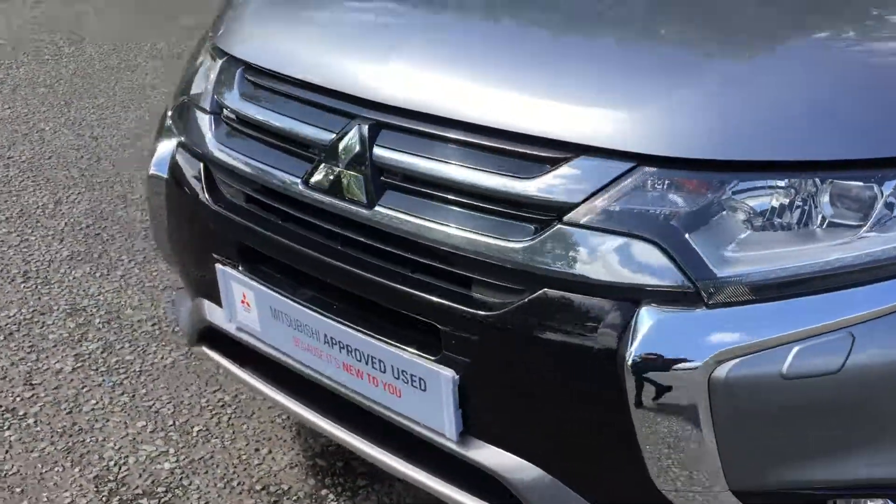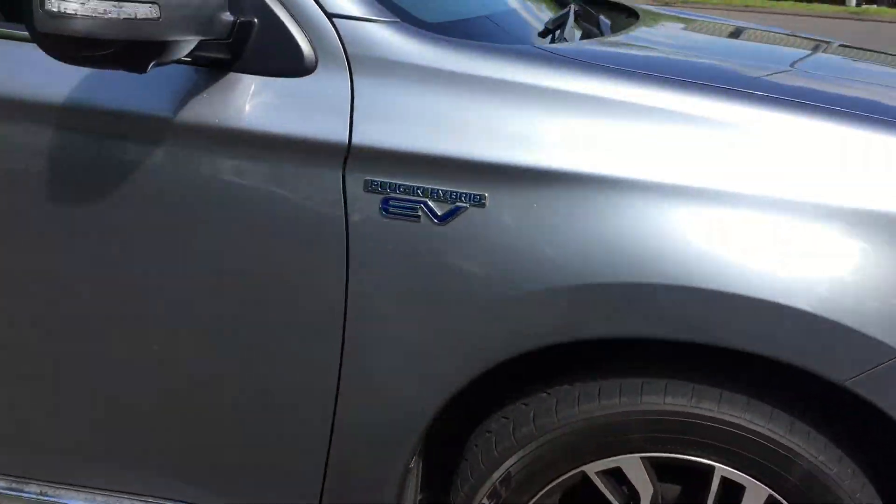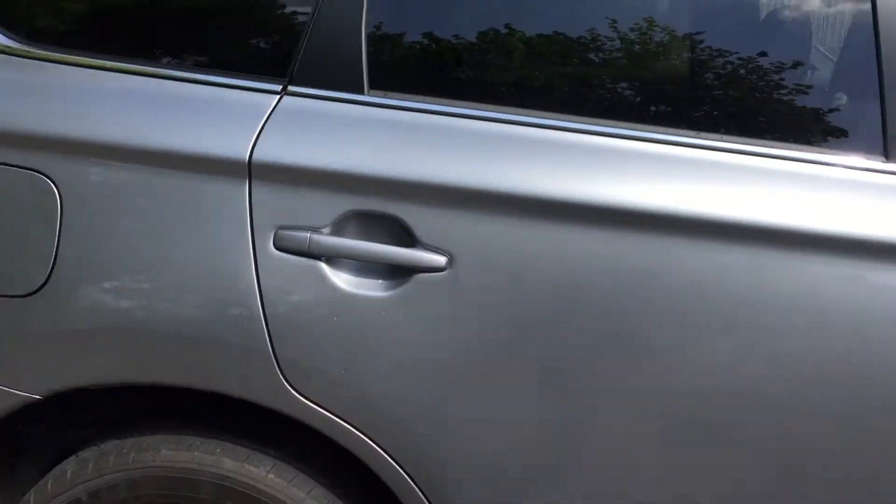We do have the daytime running headlights and also auto-on headlights on this model, with the hybrid badge on each side.